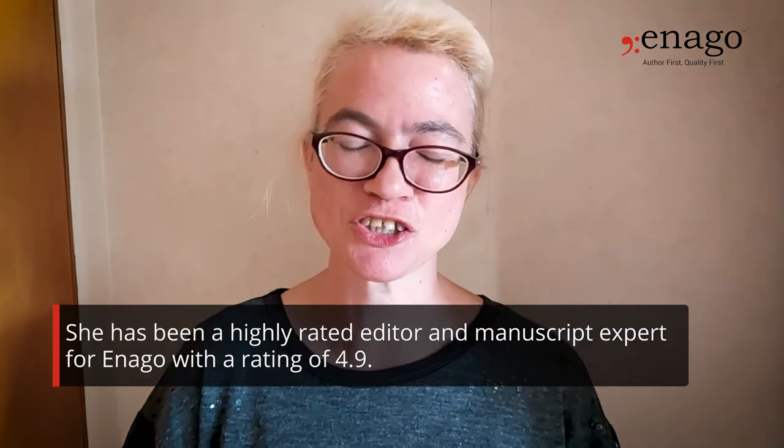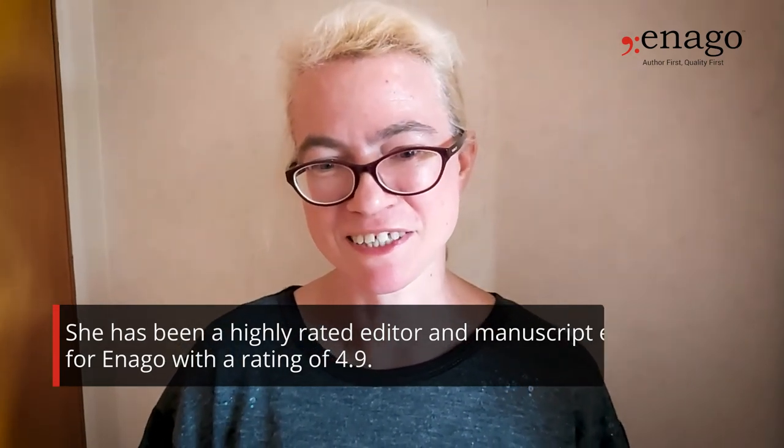I'm going to end this short video by saying that editing is where I am right now and where I hope to continue. I hope to keep learning and growing my skills. Thank you for listening.